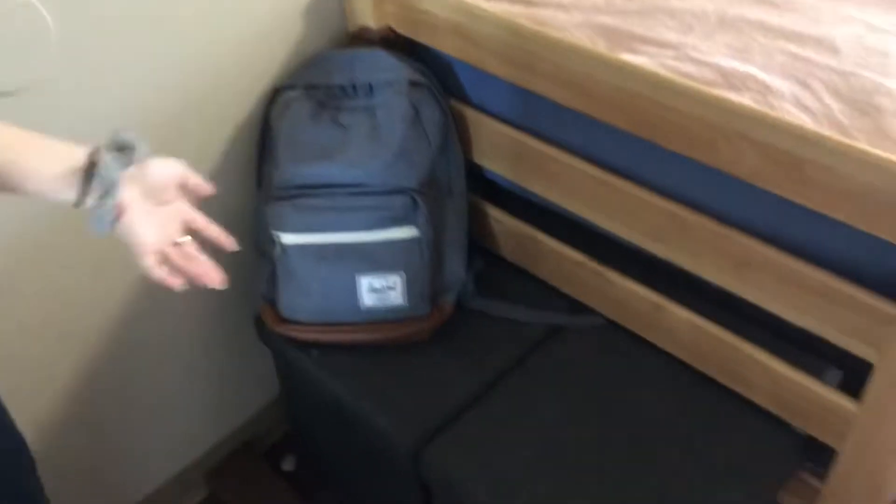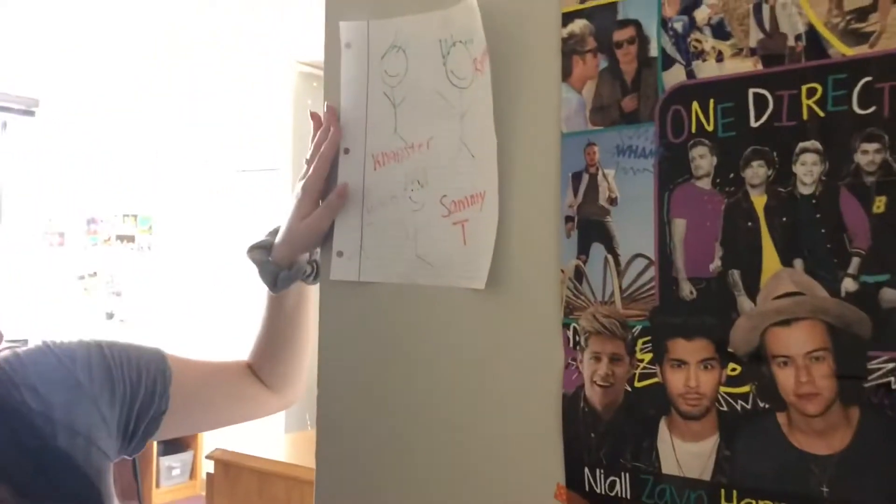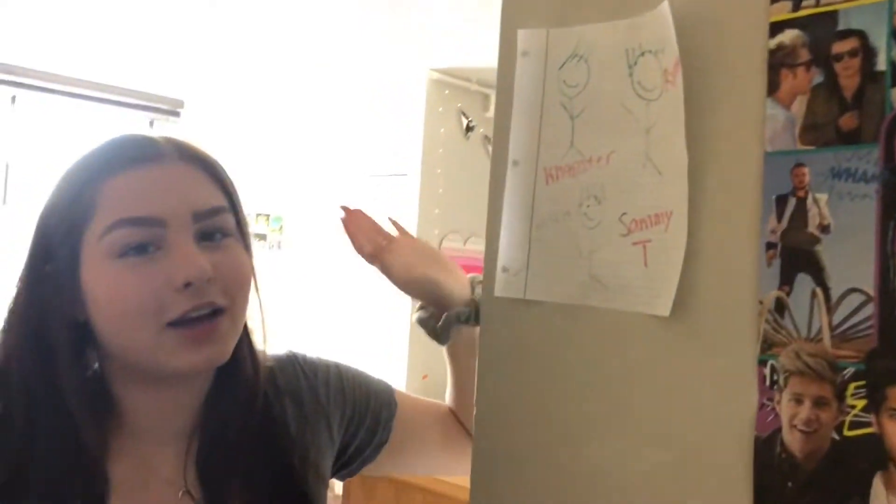These cubes we don't really use, but they have storage in them. This is our wall — we have all our bays on this wall. We have, of course, a One Direction poster. And then we just have some of our best friends — a nice portrait that we drew of them.